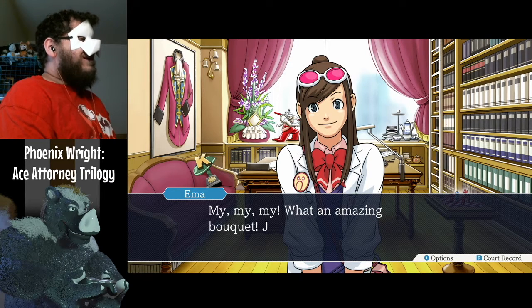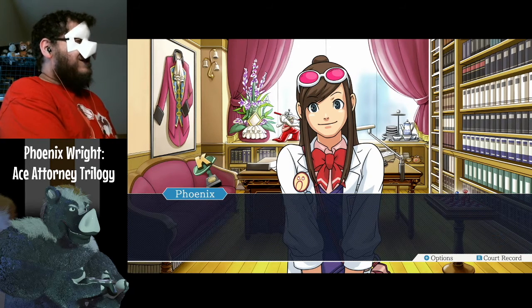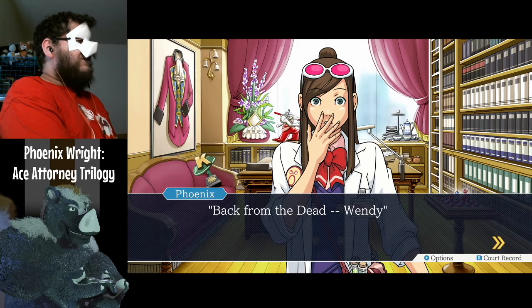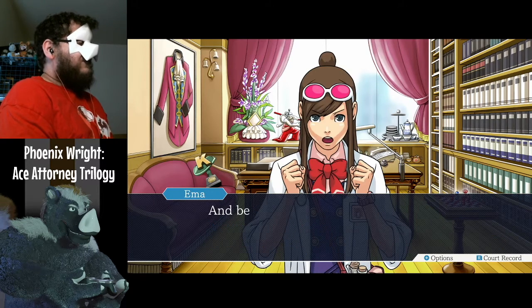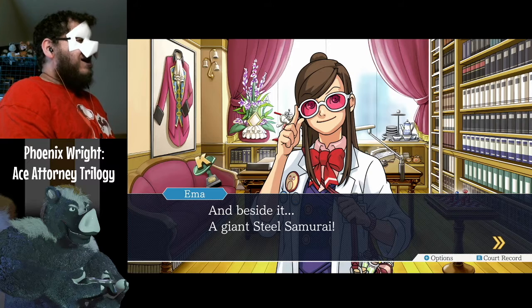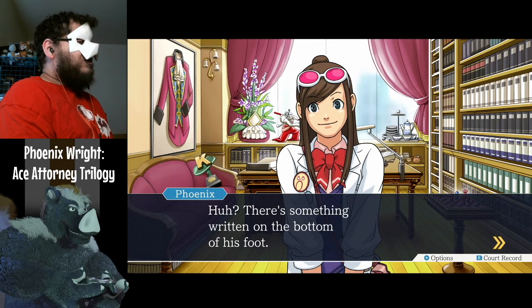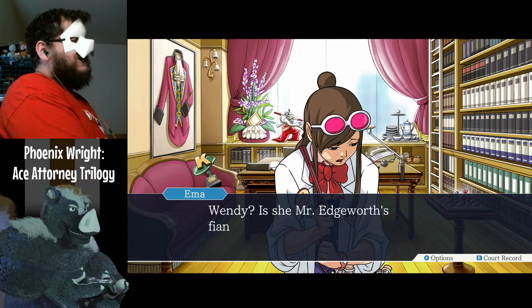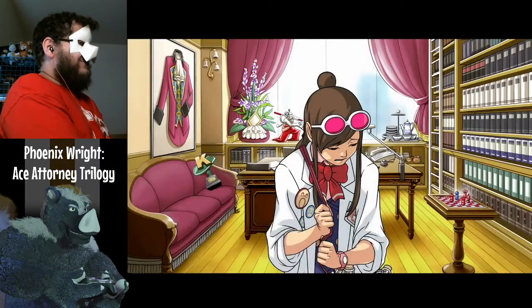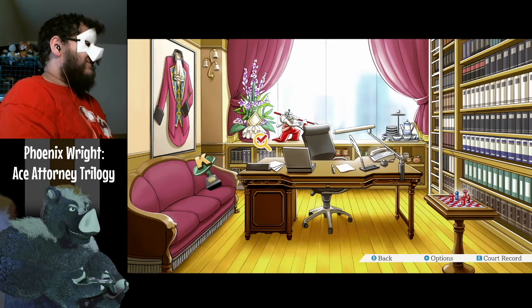My, my — what an amazing bouquet, just for Mr. Edgeworth. Hey, there's a card on it: 'Back from the dead — Wendy.' Wendy? I've heard that name somewhere before. Beside it, a giant Steel Samurai. Wow, I want one. There's something written on the bottom of his foot: 'Between a rock and a hard place — Wendy.' Is she Mr. Edgeworth's fiancée? No. I don't think so.